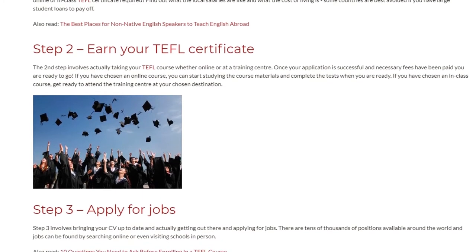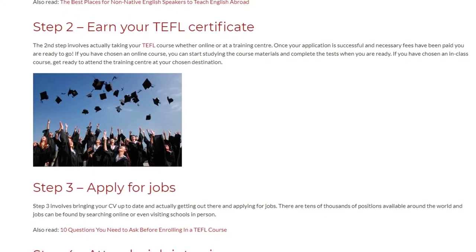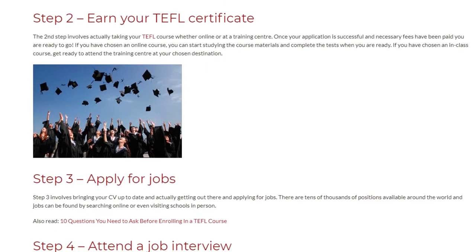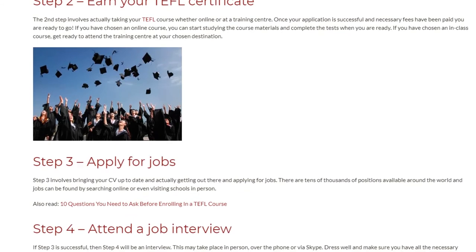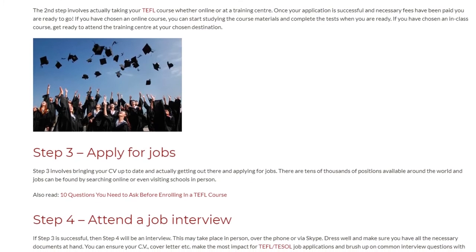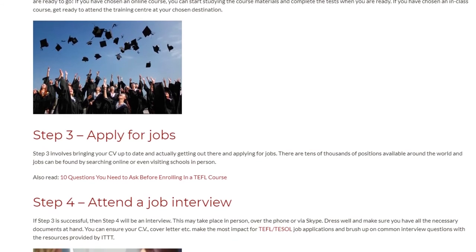Step 3: Apply for Jobs. Step 3 involves bringing your CV up to date and actually getting out there and applying for jobs. There are tens of thousands of positions available around the world, and jobs can be found by searching online or even visiting schools in person.